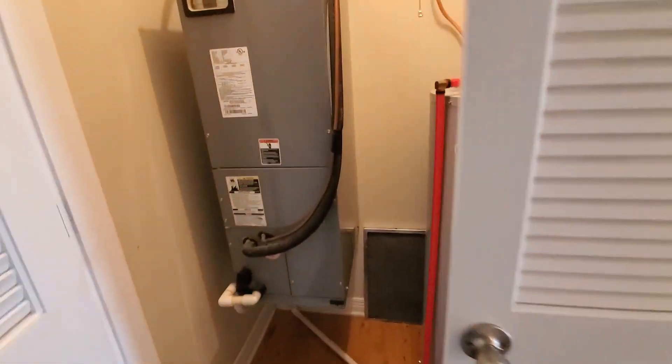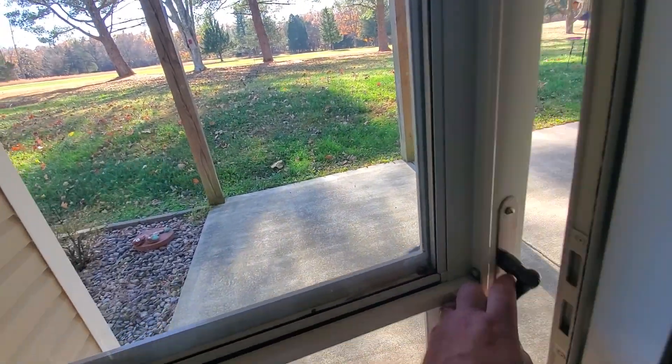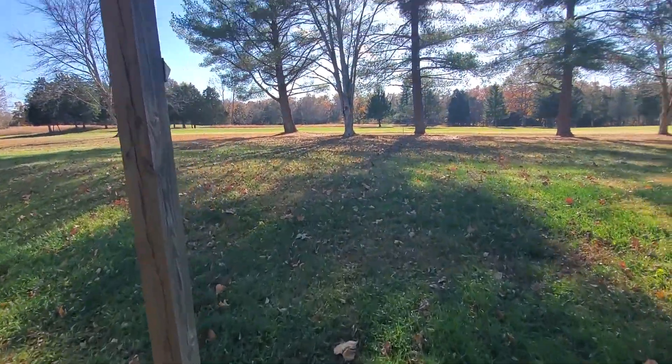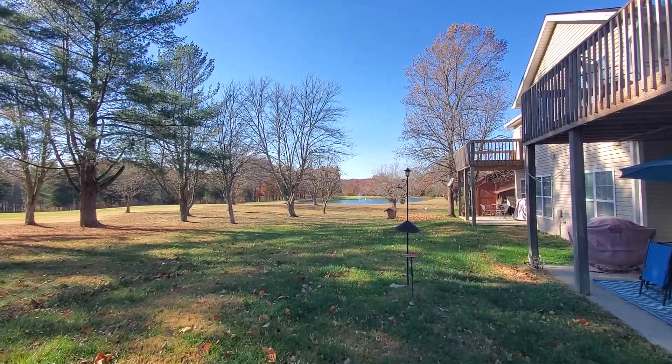There's a separate space for your washer and dryer, and that's off the main hallway. You have some more storage — this is also a walk-in space with built-in shelving. And then a utility room where your HVAC and hot water heater are located. We'll take a look out back real quick. Storm doors on both sides, front and back. Nice concrete patio area here, and like I said, you can see a portion of the golf course. There's a lake that's tied into the golf course there.